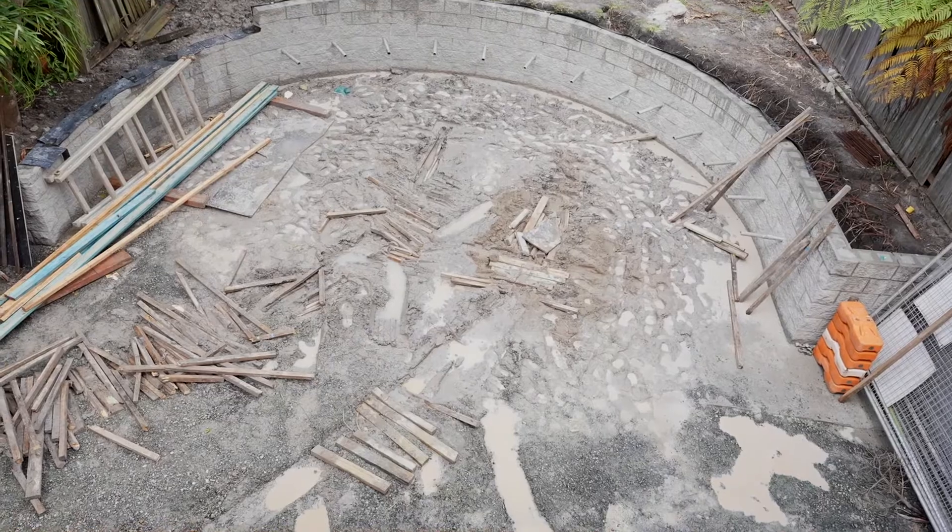We didn't get too much footage of it actually happening because it was all hands on deck to get him out. The backyard's an absolute mess at the moment — we've got a heap of firewood essentially. But he's out and we're set up at the front now, just waiting on our third delivery.